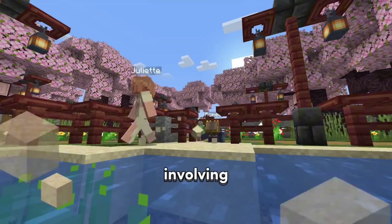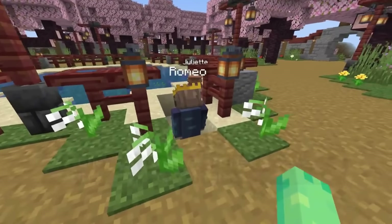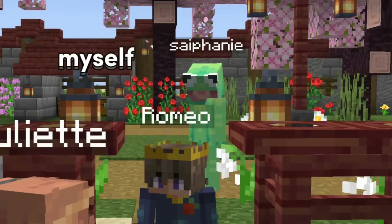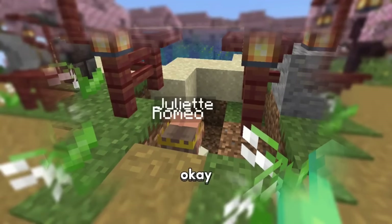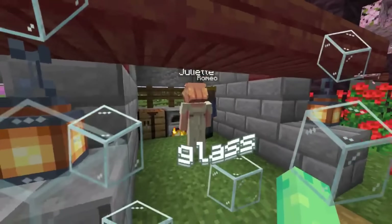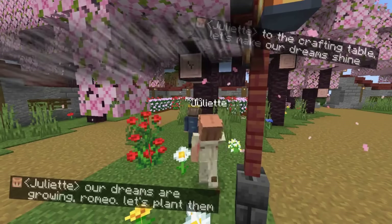Romeo asked Juliet for help finding sand, and she immediately helped — no questions asked. They ended up crafting stained glass together. They collected flowers for dye, with Romeo obsessively crafting every step of the way and Juliet constantly daydreaming about their future: 'Our dreams are so close.' To test them, only bread was given to Romeo to see what he would do — and immediately he gave his bread to Juliet. Only once she had equipped her bread and started eating did he equip his as well. 'Every bite with you is special, Juliet.'